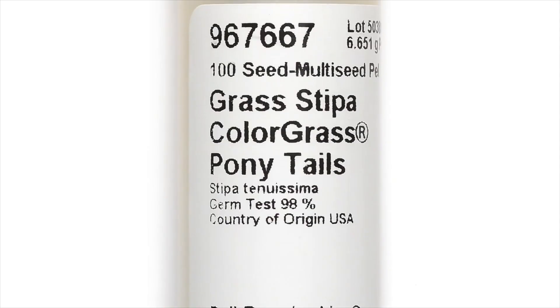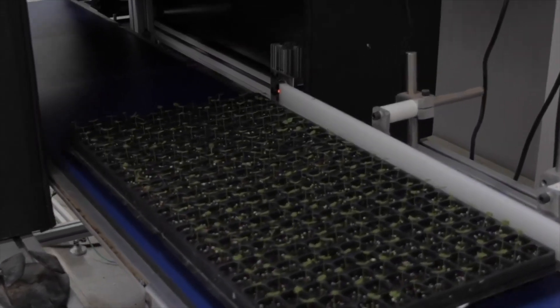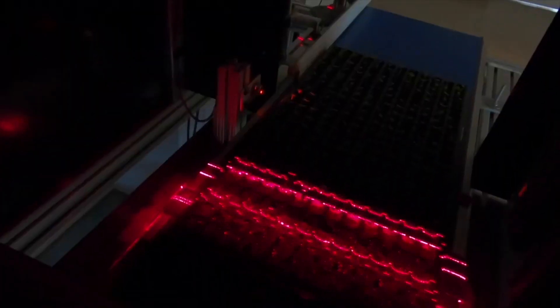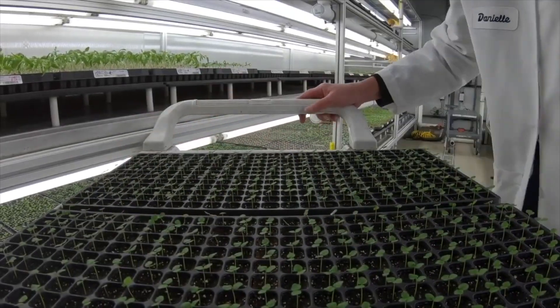The Ball Vigor Index revolutionized the seed world. Every seed lot undergoes a final plug test to determine the vigor and uniformity of the crop. Using SeedView laser technology, the testing results are on each label of seed packaging.